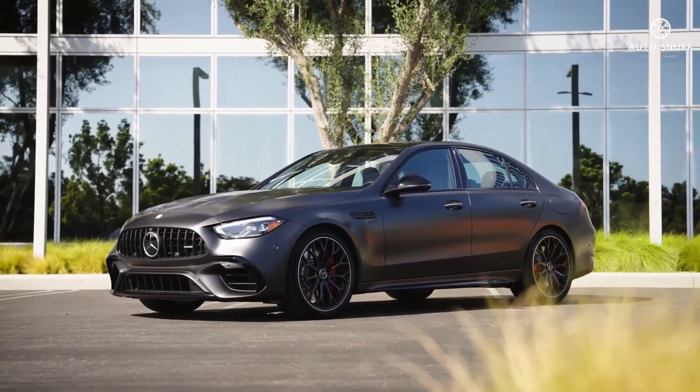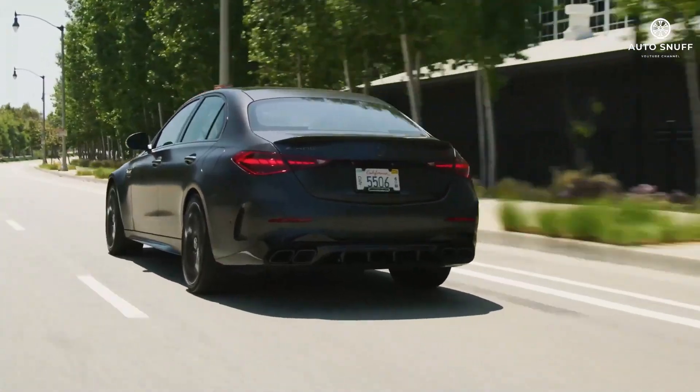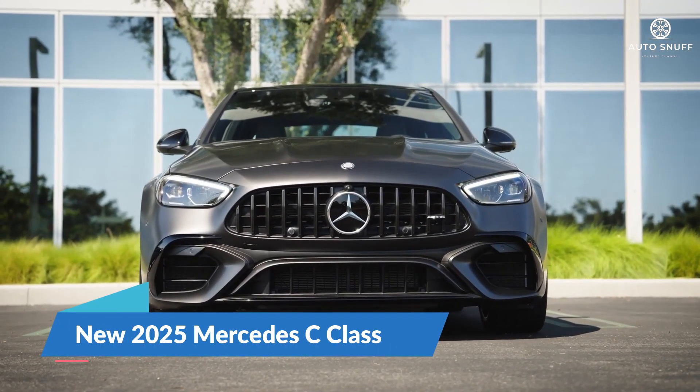Welcome back to Cars J Channel. Today we delve into the essence of automotive excellence with the new 2025 Mercedes C-Class.